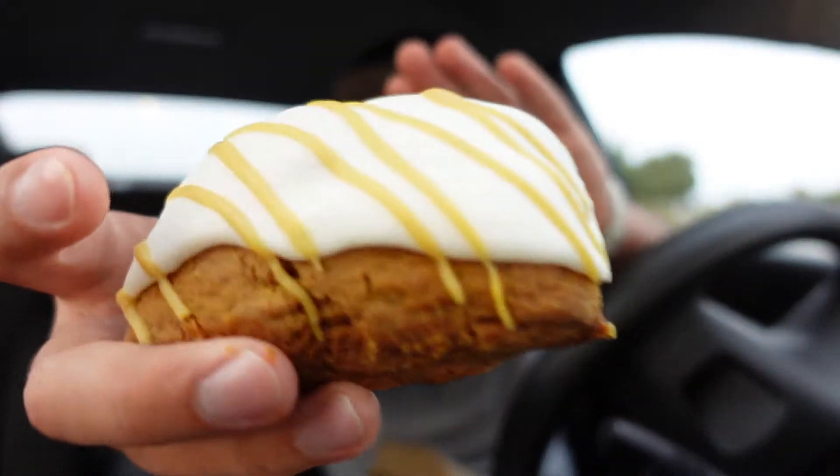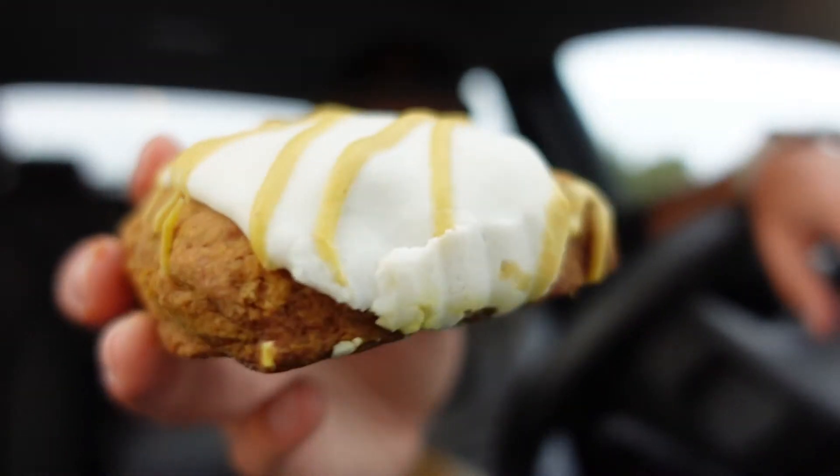Next up I've got the pumpkin scone. Very scone-y. Now, I'm normally not a big fan of scones because they're very dry and crumbly, and I'm not about that life. But I'm going to give this a try — there looks to be hard frosting on there. As predicted, very dry. I'm not a big fan of scones. I've never gone to a coffee shop knowing they have scones and thought, I'm going to get a scone today. So I'm going to pass on the scone.